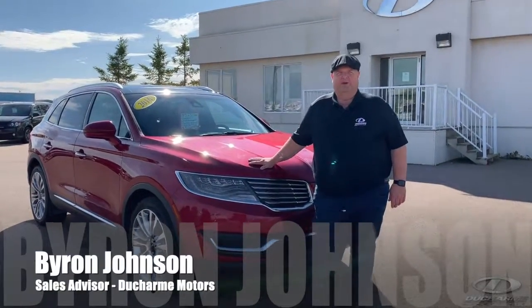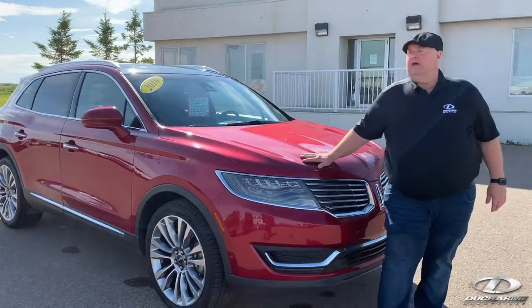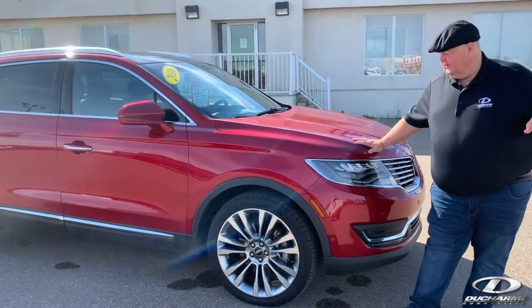Hi, I'm Byron. Welcome to Ducharme Motors here in Bonneville. Today we're featuring another quality pre-owned vehicle that just arrived. This is a 2016 Lincoln MKX, all-wheel drive, and this thing has everything you can imagine on it.